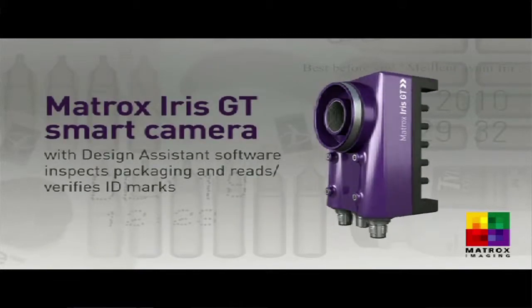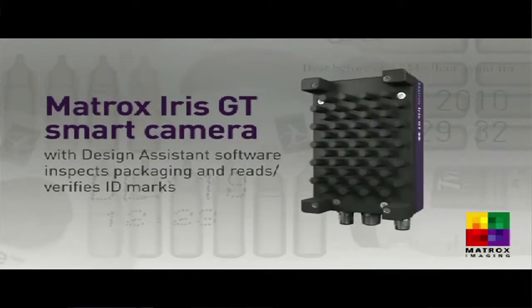Hello, my name is Fabio Perali. I'm a product manager at Matrox Imaging. Matrox Imaging provides software and hardware components for vision solutions.